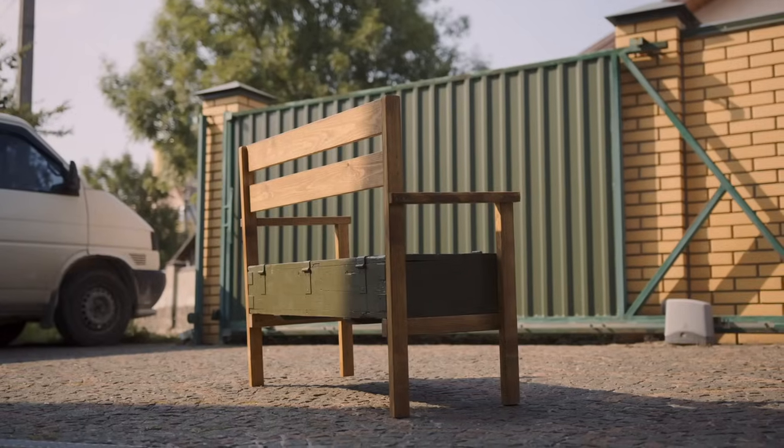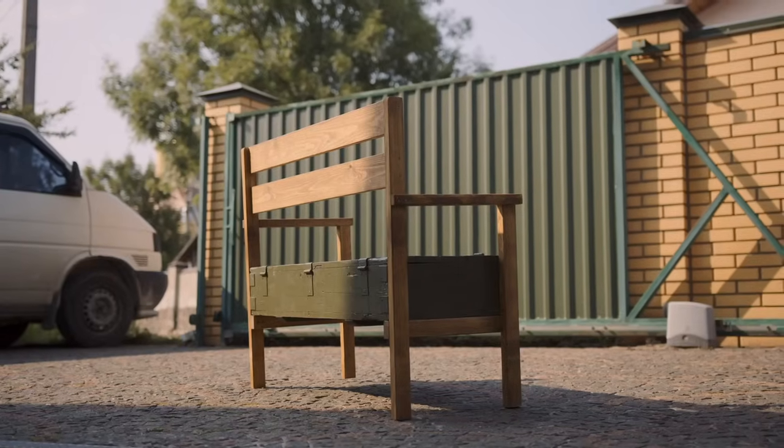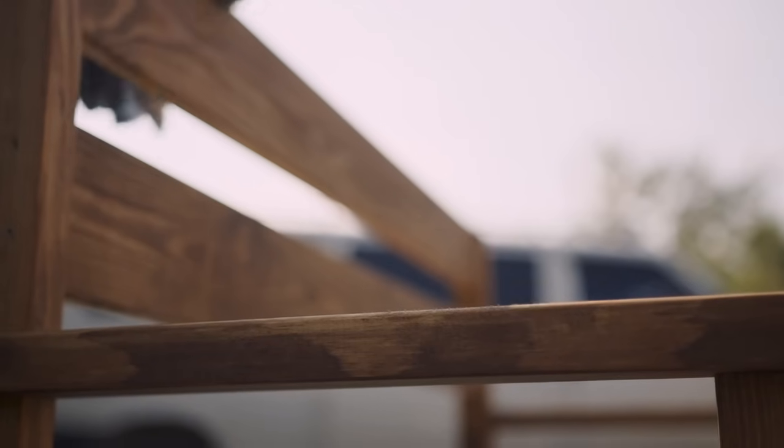I am especially interested in making bambettles because they are both functional and practical at the same time. These items can be used in various interiors.